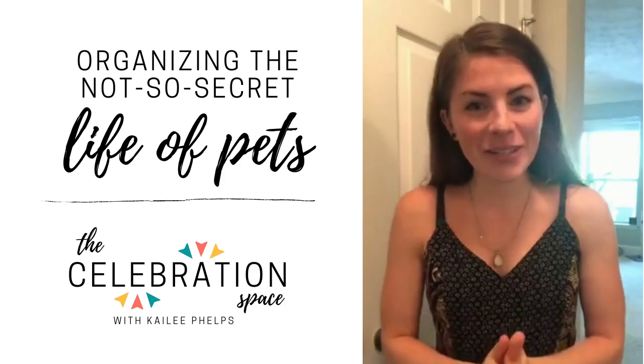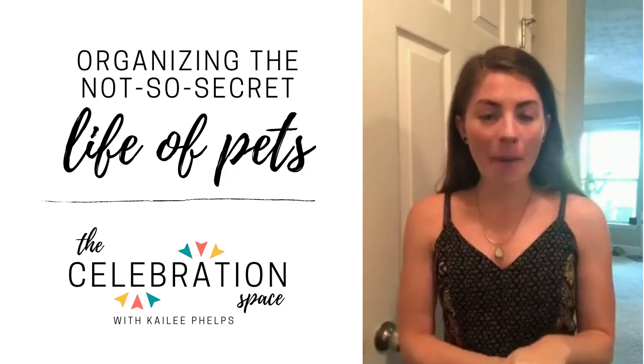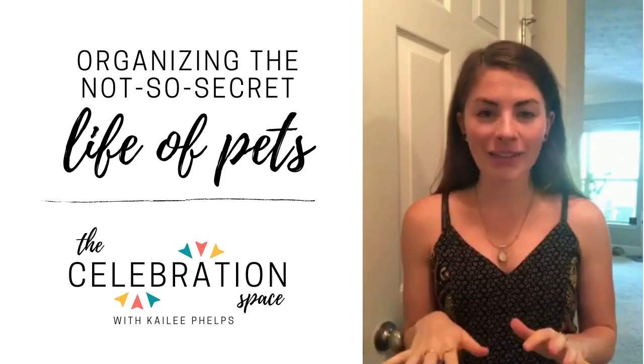Welcome to The Celebration Space. My name is Kaylee Phelps and today we're talking about organizing the not-so-secret life of pets.